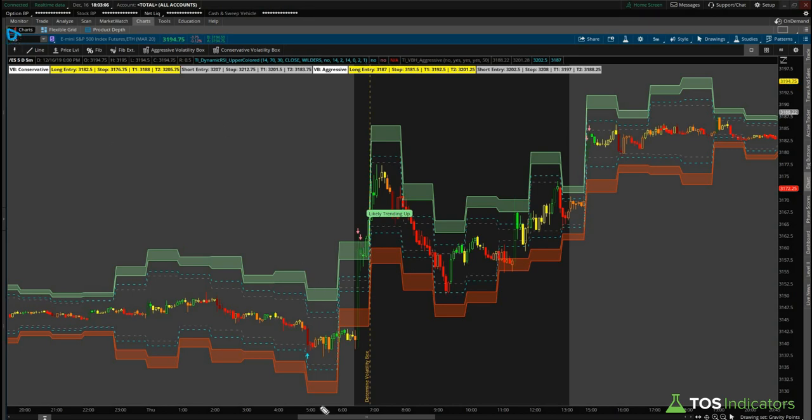On the S&P, we're on Thursday's chart. Thursday was the first opportunity where, as soon as we had this breach, we had our chart bubble come up letting us know that we were likely trending up. This happened at a price point of right around 3165, and if we take a look at what the market's currently at from where we had this first indication, we're up about 30 handles.